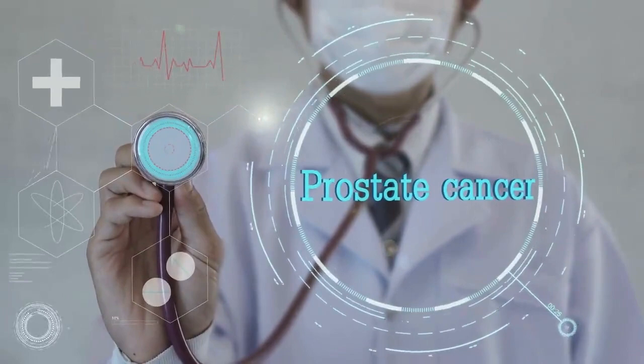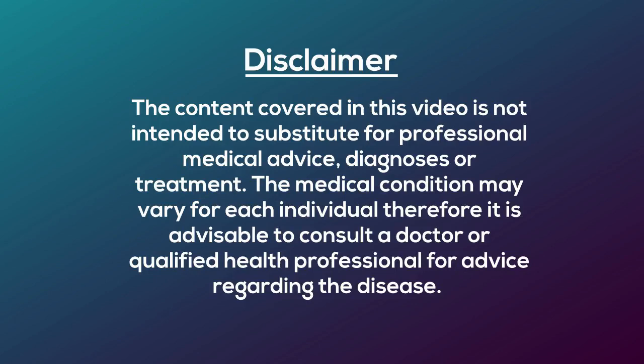Hello and welcome back to the Demystifying Medicine channel. Today we will talk about prostate cancer.